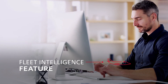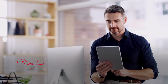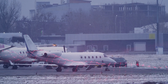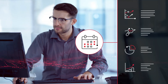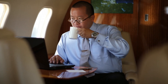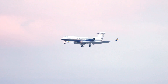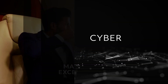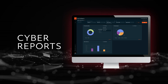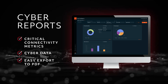With the fleet intelligence feature, operators have a convenient tool for organizing and presenting all data points related to Airink Direct cabin services, all in one place. Connectivity usage can be monitored at the fleet level, at the service level, or on a per-tail basis, and can be filtered to a specific date range so operators can analyze connectivity usage more thoroughly over time. Bandwidth usage of individual applications can also be monitored on board the aircraft for your connectivity services and products, making it easier for operators to maximize budgets and exceed passenger expectations. Users can create rich and insightful reports by selecting from options like our cyber reports, which display critical connectivity metrics and cyber data, and allow easy export to PDF.